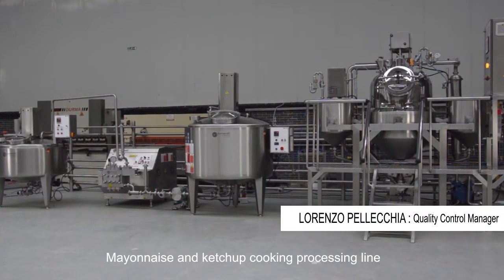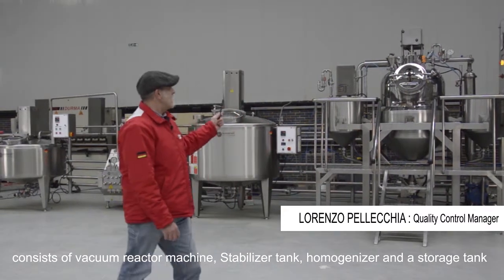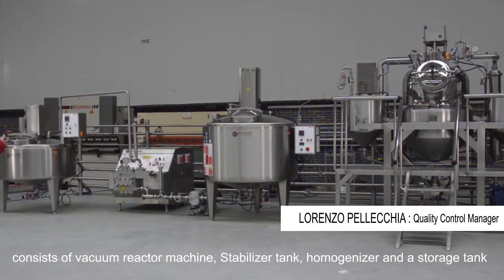The mayonnaise and ketchup cooking processing line consists of a vacuum reactor machine, a stabilizing homogenizer, and a storage tank.